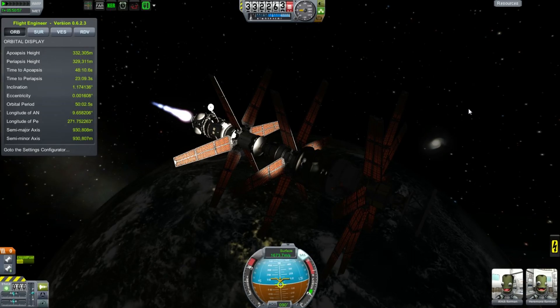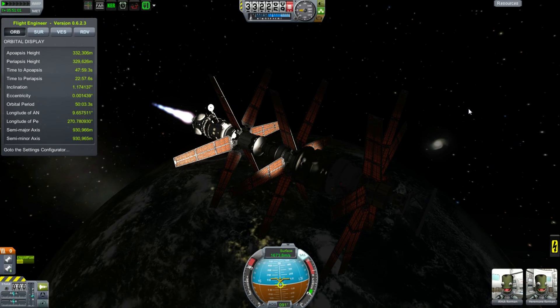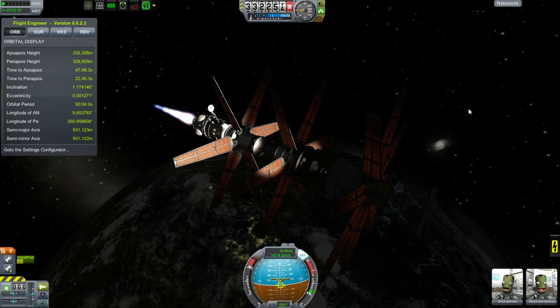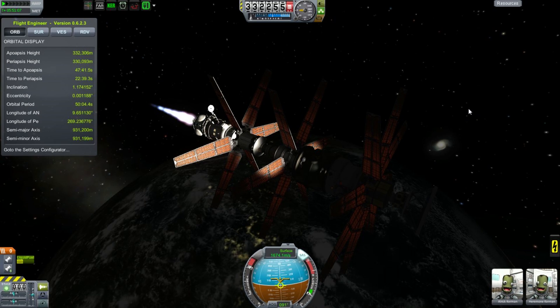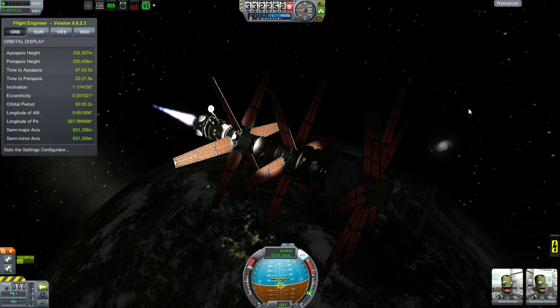Hello, it's Scott Manley here with episode 32 of Interstellar Quest, and our epic space station, our power station, is nearing its final location, at least for now. We are shifting it into a 330 kilometre altitude orbit.